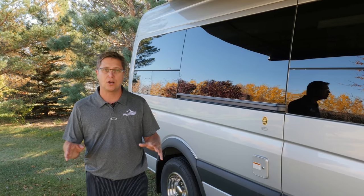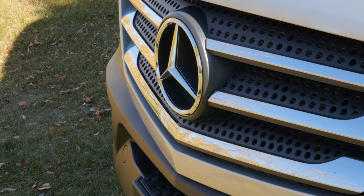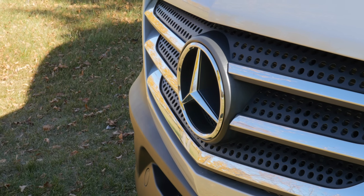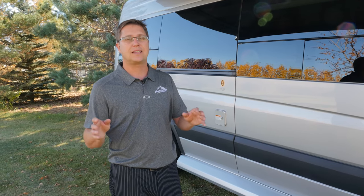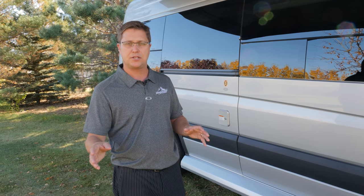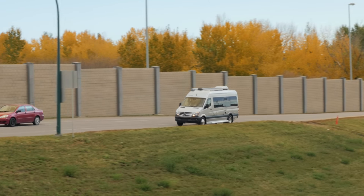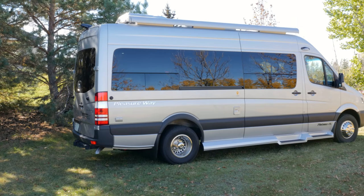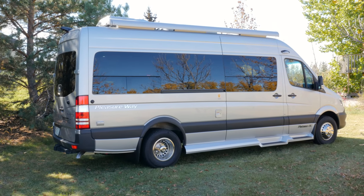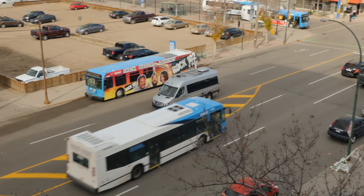The 2017 Plateau FL is built on the Mercedes-Benz 3500 chassis. It's a one-ton chassis featuring a three-liter six-cylinder turbo diesel engine and a five-speed transmission. Our customers report this coach will average around 20 miles per gallon on the highway. At only 22 feet nine inches long, it makes it really simple to drive and versatile in heavy traffic.